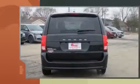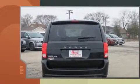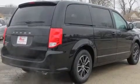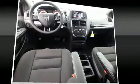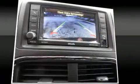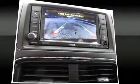Dodge prioritized practicality, efficiency, and style by including delay-off headlights, variably intermittent wipers, a trip computer, and more. Storage solutions are integrated throughout the interior, demonstrating thoughtful attention to detail.